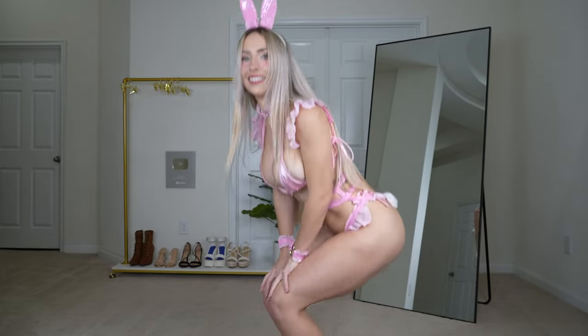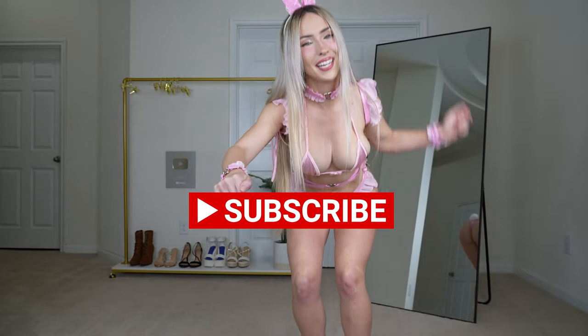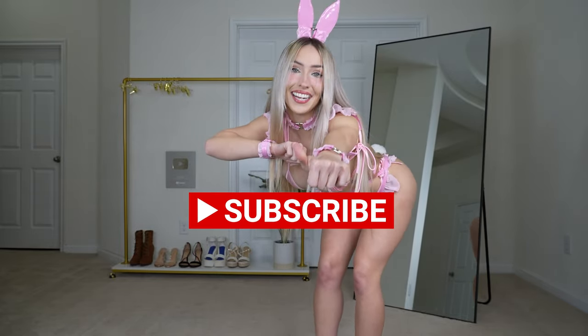Hello everybody and welcome back to another video. Since Easter is right around the corner, we have a very festive video today and we're going to be trying on some extremely cute and flirty bunny costumes. So without further ado, we will hop on into it. But before we get started, don't forget to subscribe, turn on post notifications, and like the video.